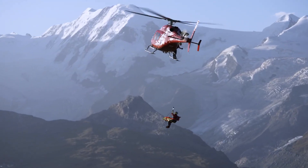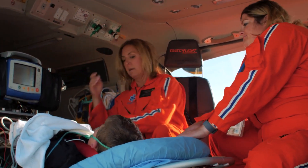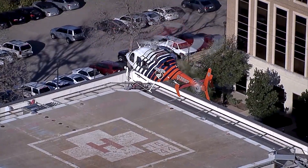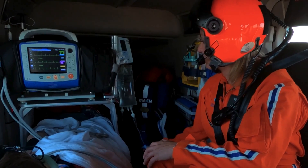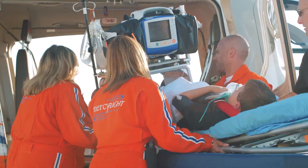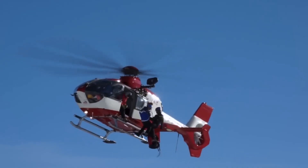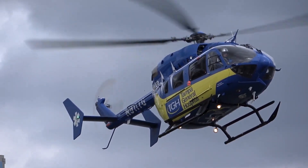Helicopters offer the fastest medevac service, efficiently transporting wounded individuals from battlefields or injured patients from accident scenes to medical facilities. These helicopters are equipped with state-of-the-art life support systems and staffed by medical professionals trained in providing critical care. Here are the 10 largest medical and ambulance helicopters in the world.